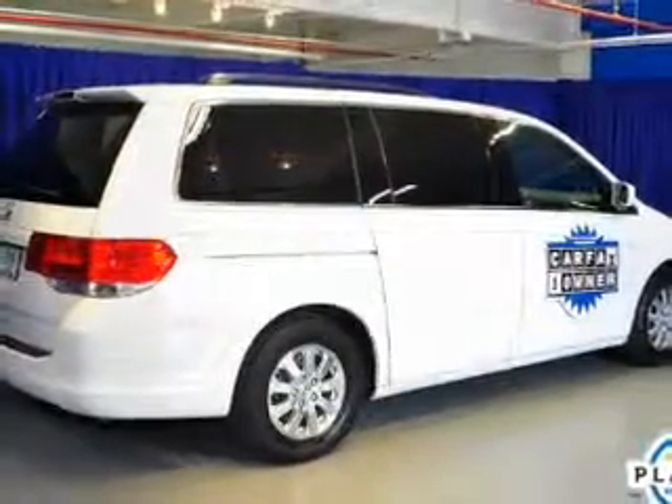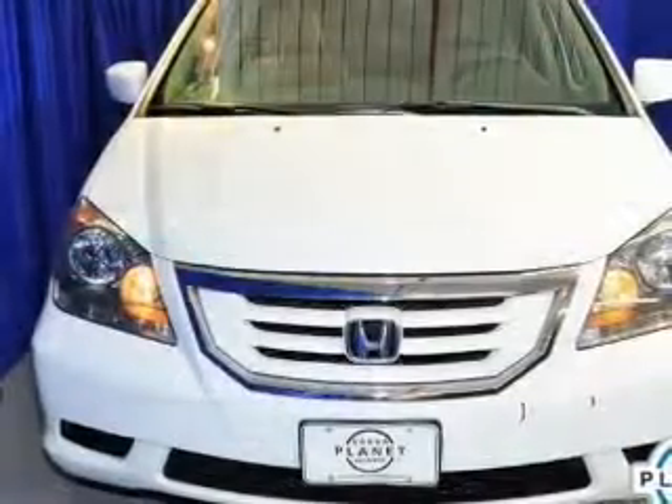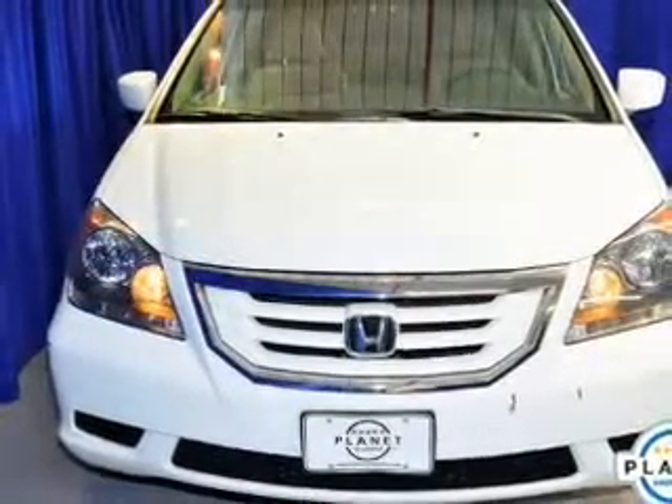Power door locks, power windows, cruise control, an AM/FM stereo with multi-disc CD player, satellite radio, power mirrors, and an alarm system.